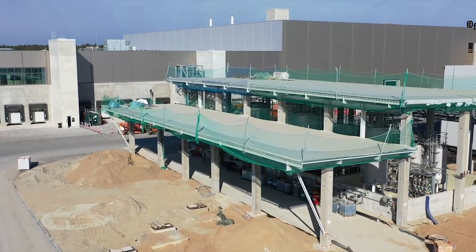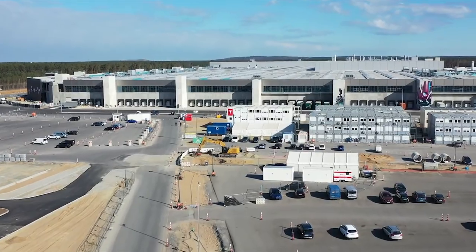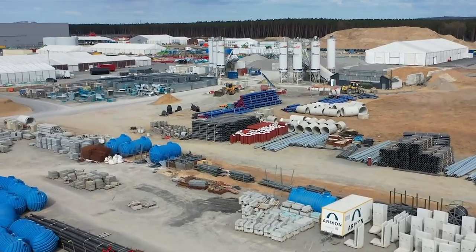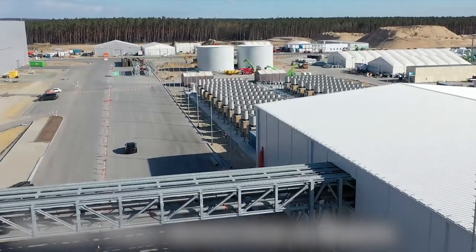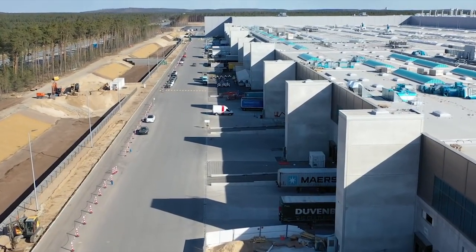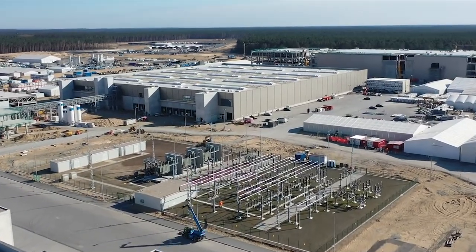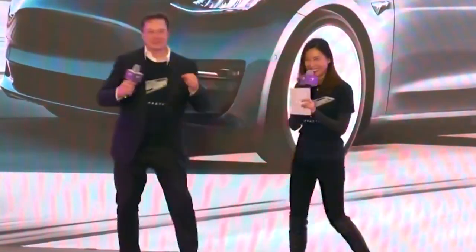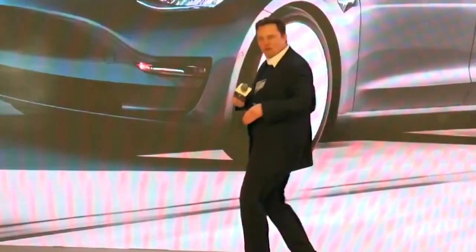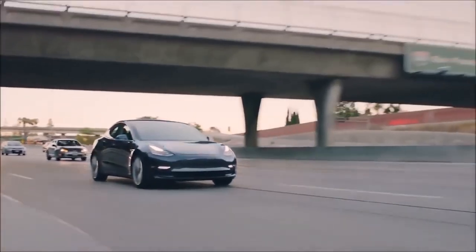Giga Berlin has been in the works for several years. It is critical to Tesla's global expansion plans following the late 2019 opening of its Gigafactory 3 plant in Shanghai. On March 22nd, Elon Musk officially opened Tesla's first manufacturing facility in Europe, as the company seeks to relieve pressure on its other factories in the United States and China. Gruenheide, which is 30 kilometers southeast of Berlin, was the chosen site of the Giga Berlin factory.